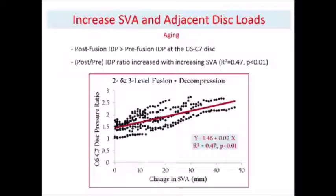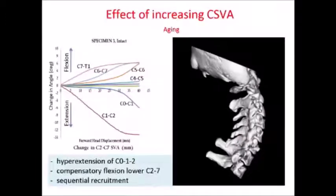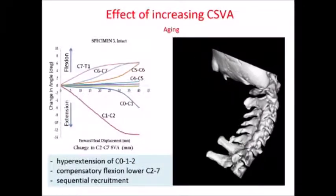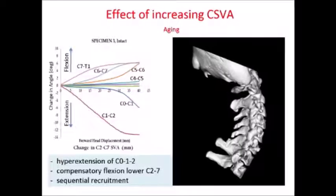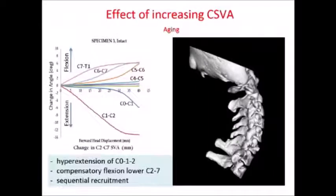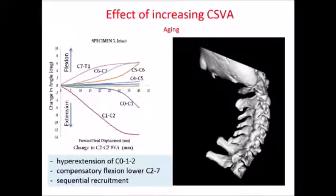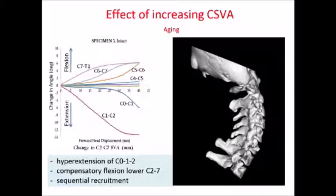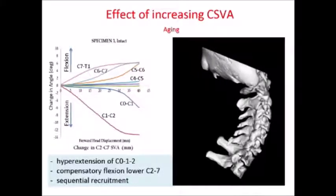A surgery that you do when the patient is 30 — you have to think about what's going to happen when the patient will be 70. Probably the SVA of this patient will increase, and this is a concern. Another effect of increasing SVA is the phenomenon of hyperextension at C0-C2 and a compensatory flexion in the lower cervical spine. So any intervention that is non-physiological, like fusion in lower levels, may create a problem later on.